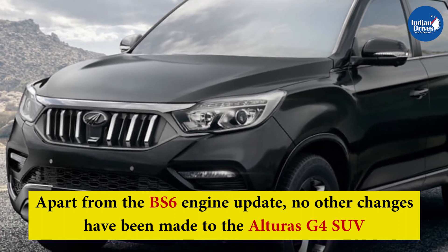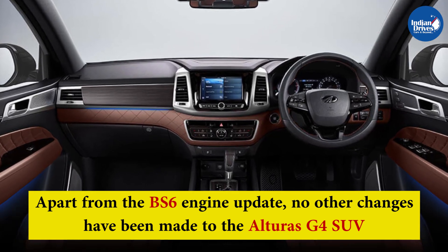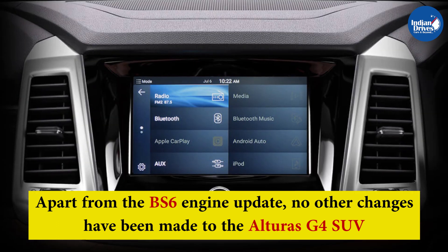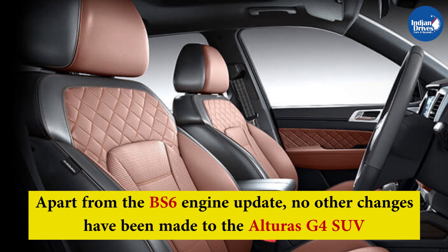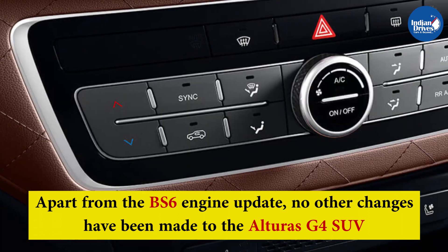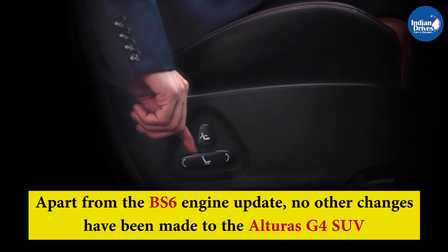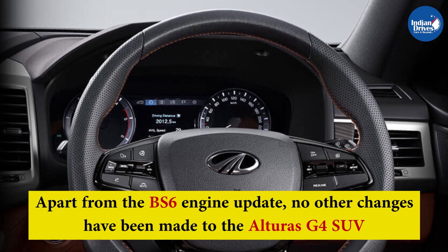The updated Mahindra Alturas G4 continues to offer a host of luxury and comfort features as standard across both variants. This includes features such as an 8-inch touchscreen infotainment system, plush Nappa leather upholstery, ventilated front seats, dual-zone climate control, heated ORVMs, memory function for the driver's seat along with electronic adjustability, and cruise control, among a host of others.